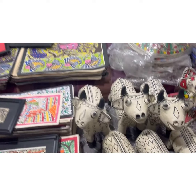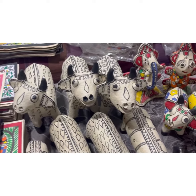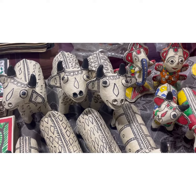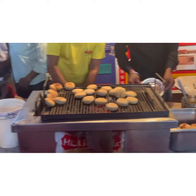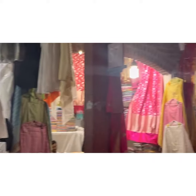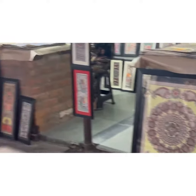The overall atmosphere is the village type. It's very interesting with a thatched roof, and there's very interesting stuff that you don't get anywhere — like paper mache, and you can see litti chokha here.